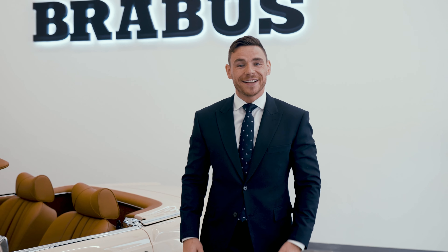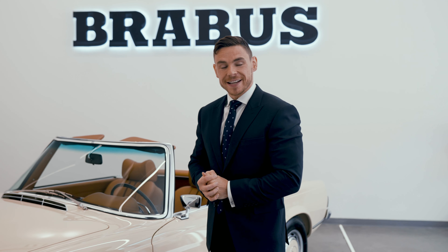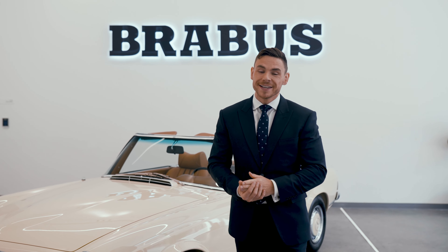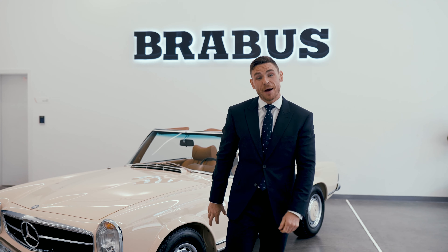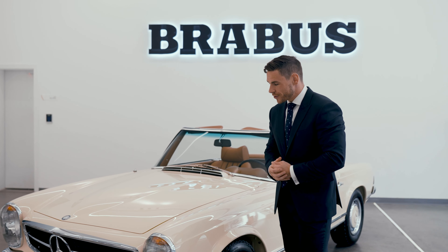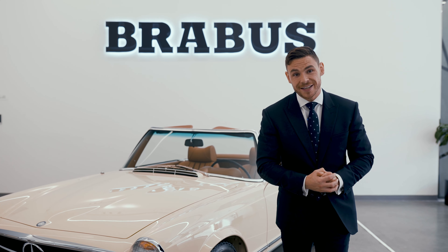The Mercedes 280 SL needs no introduction, but for those who aren't aware, this little two-seater sports car was in production from the end of 1967 up until 1971, with just over 20,000 units sold worldwide. Besides me, however, is quite possibly the most beautifully restored 280 SL I will probably ever get to see.